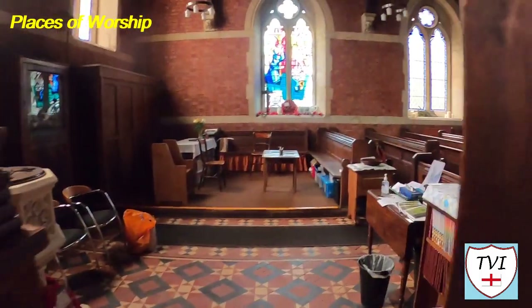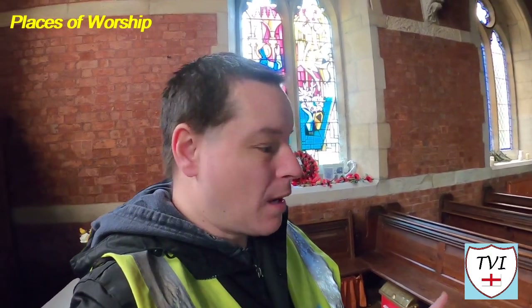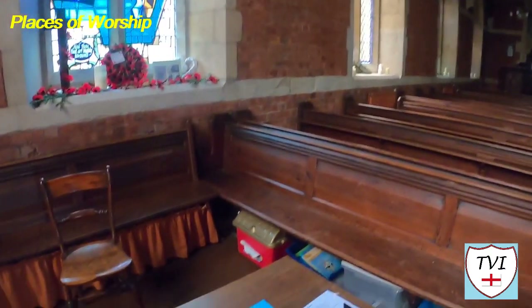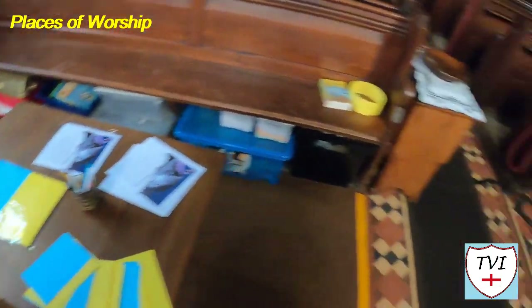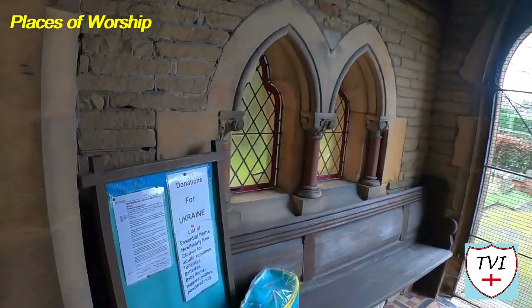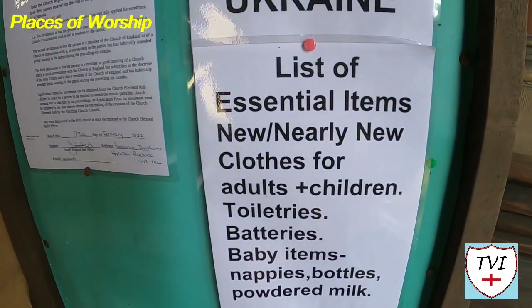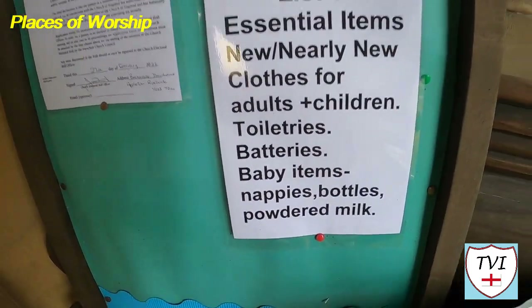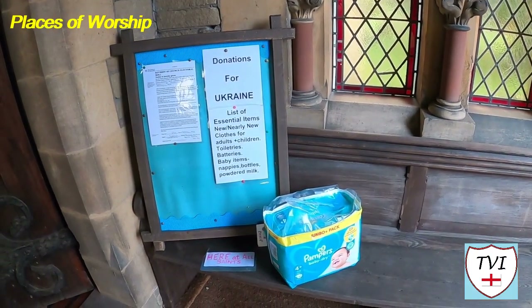This one was open too, and I'm glad it was because inside I found something really good the locals have been doing. The people of Appleton Roebuck have set up a very nice donation point for Ukrainians. There's a porch with a little board saying donations for Ukraine, listing essential items: new or nearly-new clothes for adults and children, toiletries, batteries, baby items, nappies, bottles, powdered milk — you can leave them all here on this bench in the porch. Well done Appleton Roebuck for that.